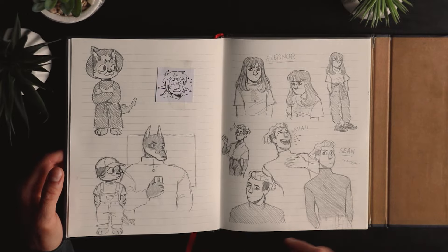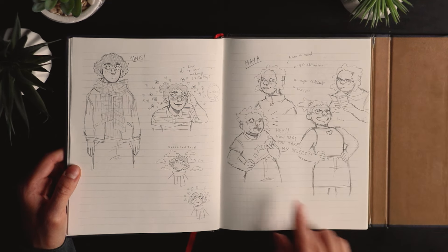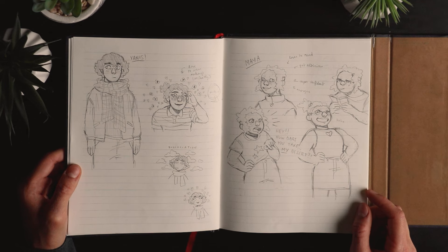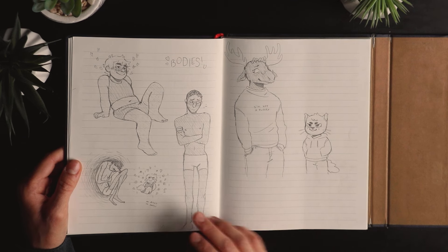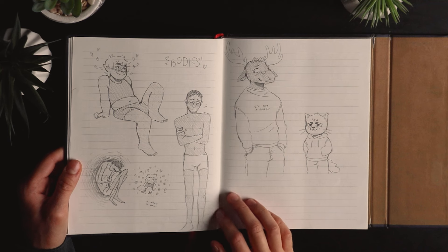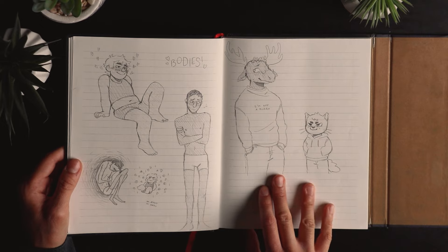Sean also has a crush on Yanis but doesn't know it, and they end up dating. That was Maya — another character I barely developed. I just had this idea for her character design but never really thought about her much after that. Here I was exploring how Eriko and Maurice's bodies look — Eriko is more on the chubby side and Maurice is really slim. And that's Maurice and Eriko as furries.